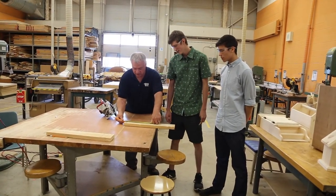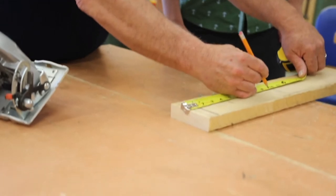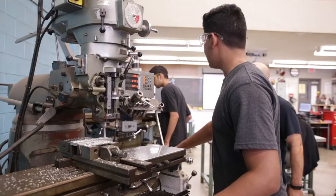I was able to participate in the dual credit program at Sheridan College for introductory to plumbing, and with that knowledge, I was able to get hired from my co-op placement and become a plumbing apprentice.